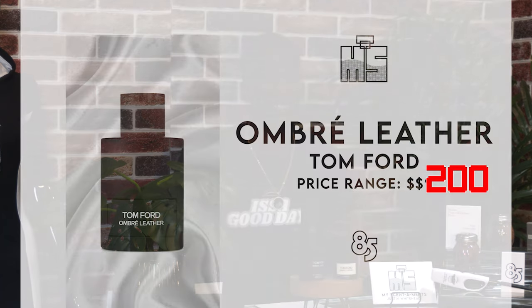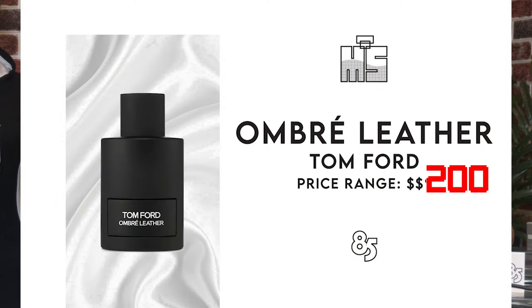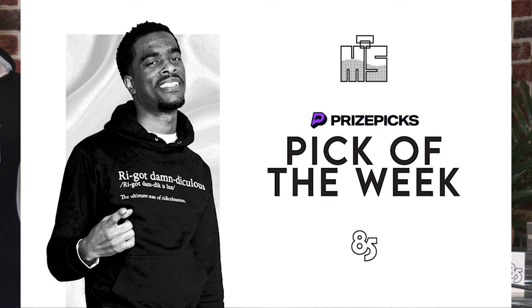Again, it's one of my favorites. I rate this a 10 out of 10 for many different reasons — the longevity, the scent, the price. Again, it's not going to stay under $200 long. If you enjoy a sophisticated, clean, rich scent, Tom Ford Ombre Leather is the one for you. And again, this is my prize pick bottle of the week — Tom Ford Ombre Leather.